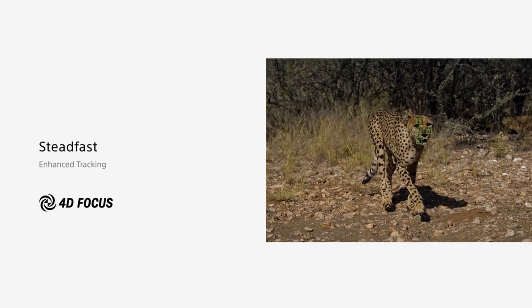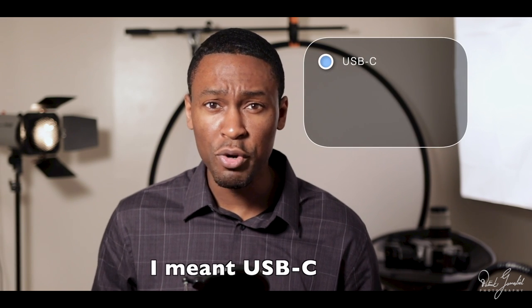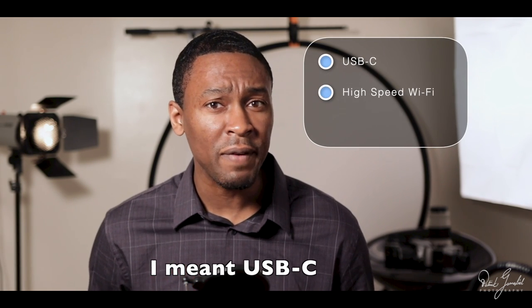It gets better. The upgraded focus system can stay accurately tracking complex motions and sudden movements with the best precision an alpha has to offer. Want to get your photos from your camera to your computer as fast as possible? There is USB 3, high-speed Wi-Fi, and FTP remote server compatibility. So by the time you're done shooting, your photos are already on your computer, ready for you to retouch.